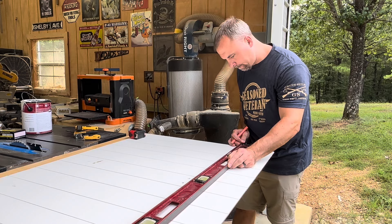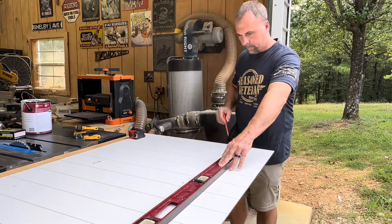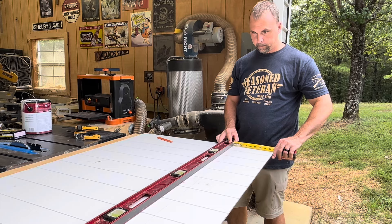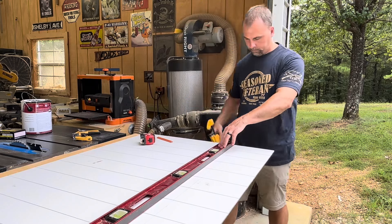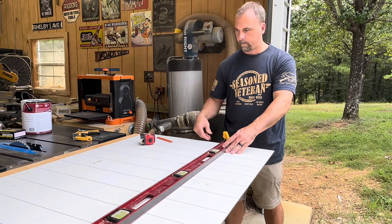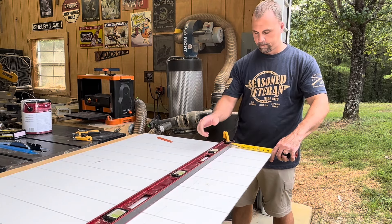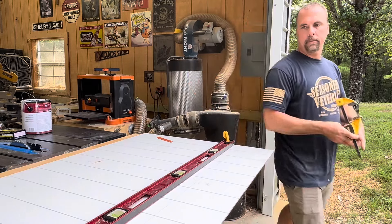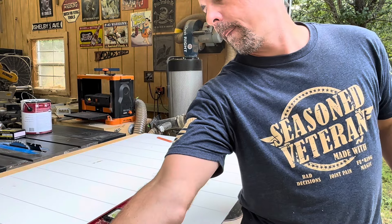If you don't have a track saw, you can use a level — clamp it down however far your blade is from the line. Mine happens to be one and a half inches, so I clamp the level down one and a half inches away from the line. It takes a minute to get everything squared up and it's a little more time-consuming than a track saw, but good track saws are expensive and I just never saw the need to buy one. Once it's clamped down and straight, use your circular saw up against the level to cut down the line.